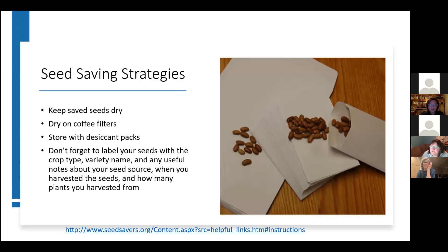You want to make sure you're keeping seeds dry. You can dry them on coffee filters, and I like to store seeds with desiccant packs. Don't forget to label them with all the important information: the crop name, the variety, any useful notes about the source of the seeds, the date harvested, and how many plants you harvested from.